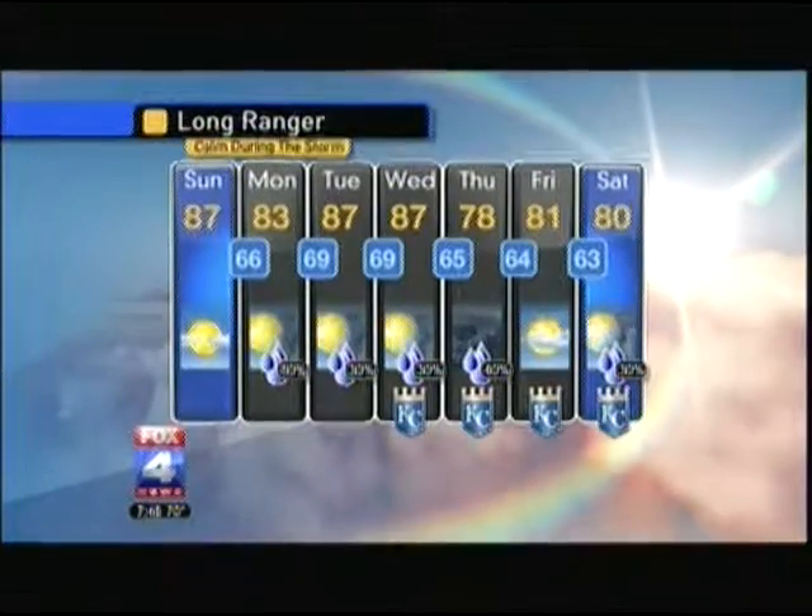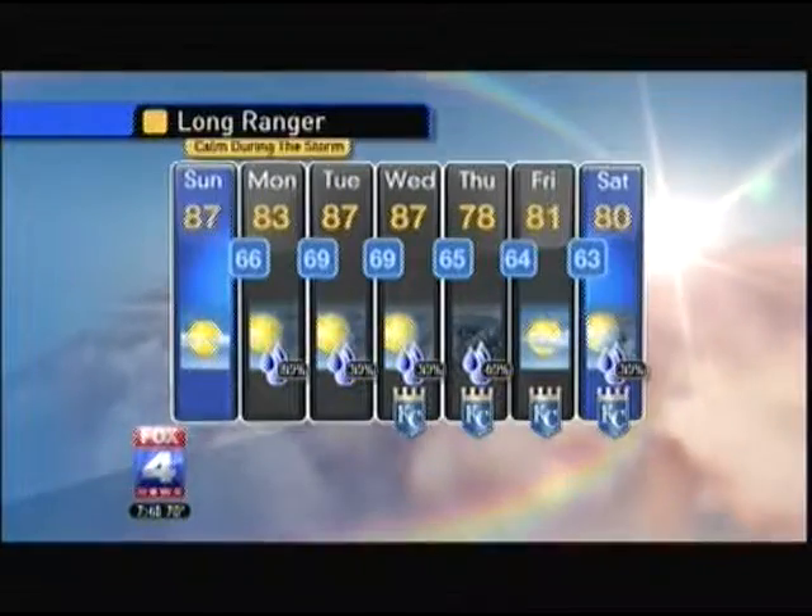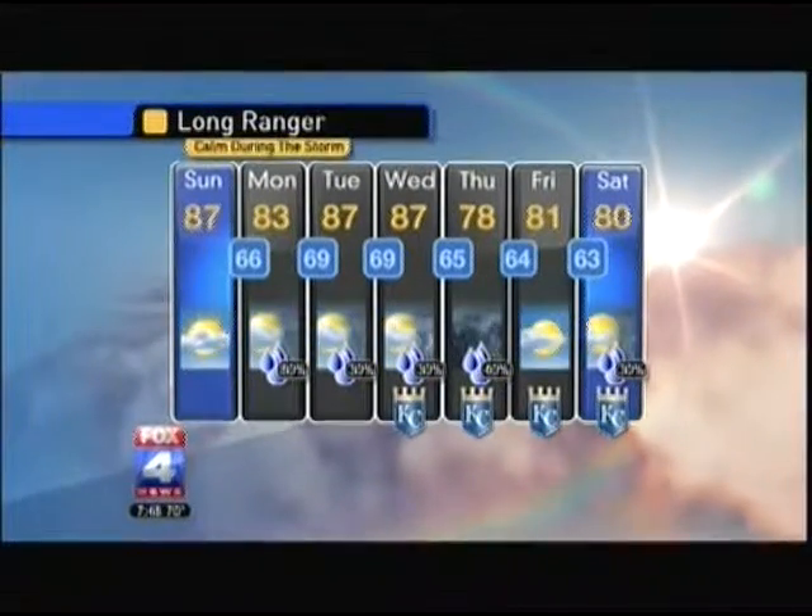On Tuesday and Wednesday, we'll need to watch those thunderstorms on Tuesday, especially for northern Missouri, and then a better chance of something more widespread on Thursday.